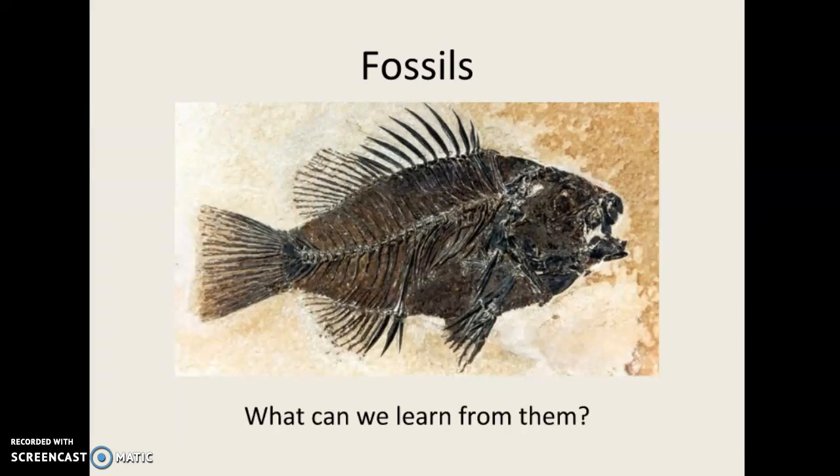Hey science crew, today we are going to learn about fossils and what we can actually learn from them, how they kind of help us understand what life was like millions of years ago, and how that is evidence for evolution.